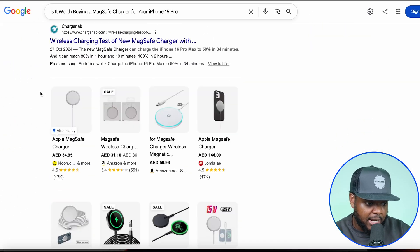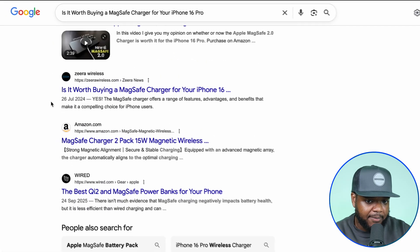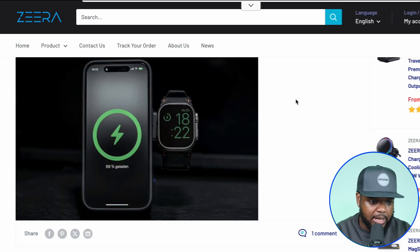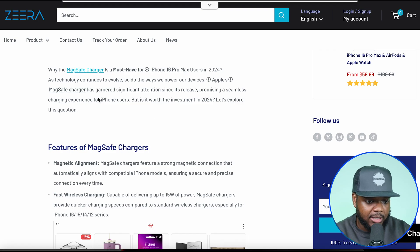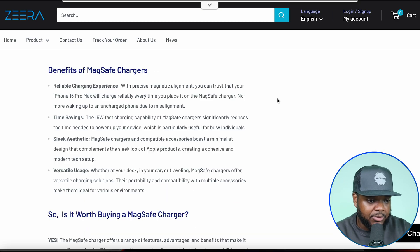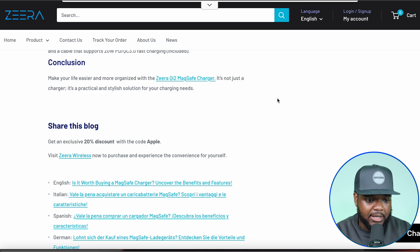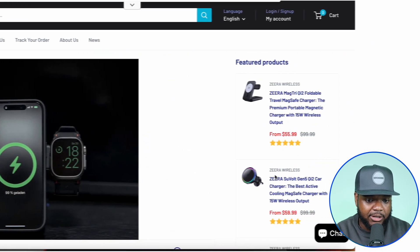If I scroll down on the first page of Google, there's a website I want to point out where they posted a blog article over a year ago. If I click into it, we can see it's a regular Shopify store with a regular blog article. They're giving the reader all the information they'd expect based on the blog they clicked into. It's well structured, and interestingly they've got all these different featured products on the side.